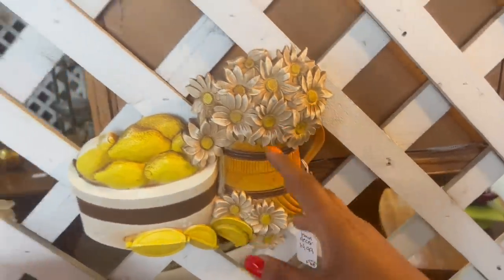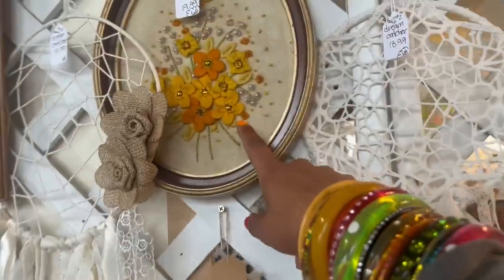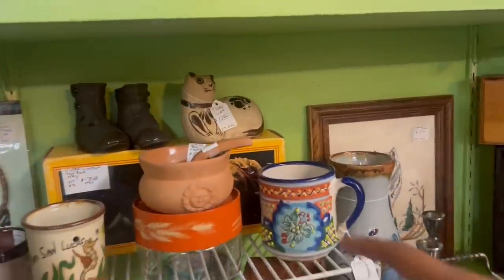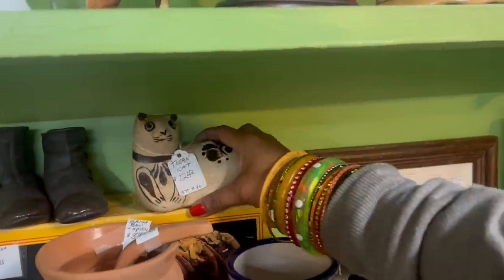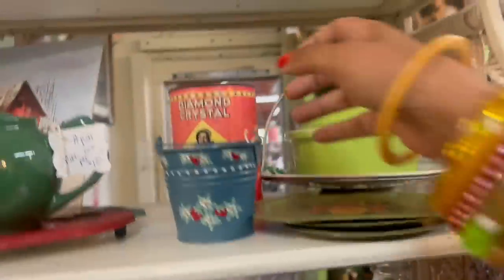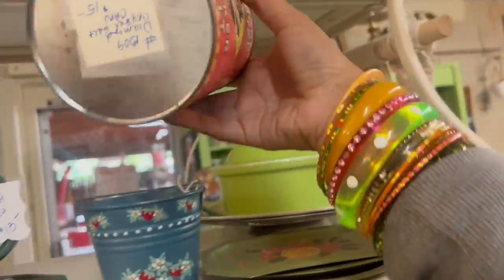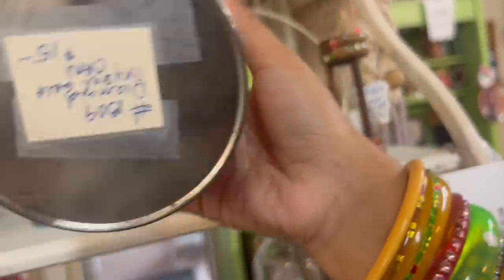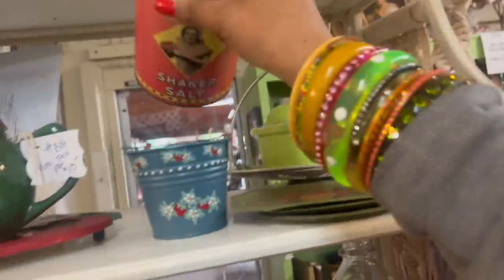Daisies and lemons — two of my favorite things. Oh my gosh, I love this wall art. This is definitely my vibe. Love the cat — Tenala cat — at $12, 50% off. That's a cool one. Something's a little off about that, though.